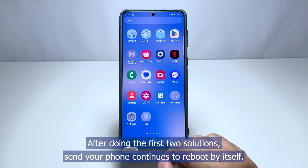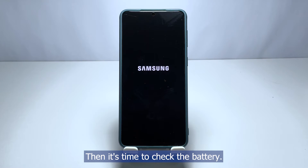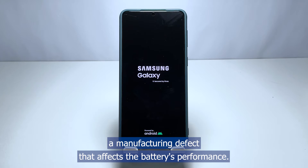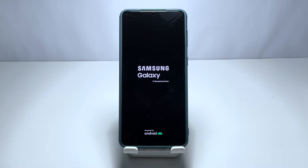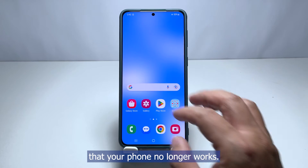Third solution: charge the phone and observe. After doing the first two solutions and your phone continues to reboot by itself, it's time to check the battery. It is always possible that your new device has a manufacturing defect that affects the battery's performance. A defective battery can cause random reboots up to the point that your phone no longer works.